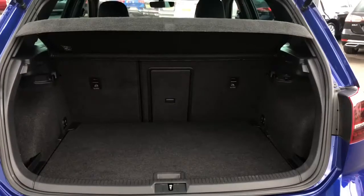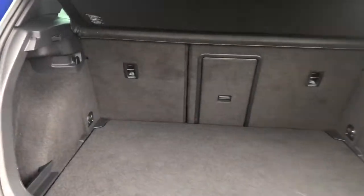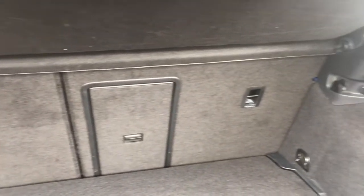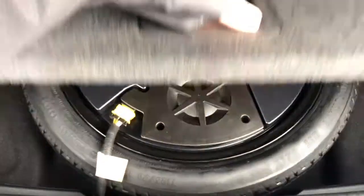I'll just take you into the boot so you can see how much space we've got inside. Opening up, you'll benefit from a practical and generous space. You can always put down the rear seats if you require additional room, as well as a load-through to store any long items like a fishing rod. You also have your spare wheel under here, which you'll really benefit from if you ever have a puncture.